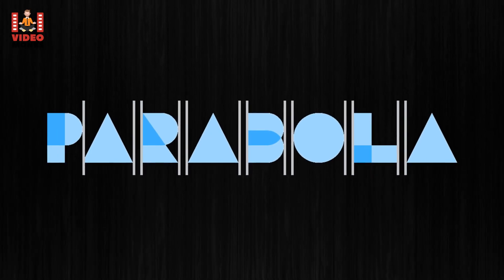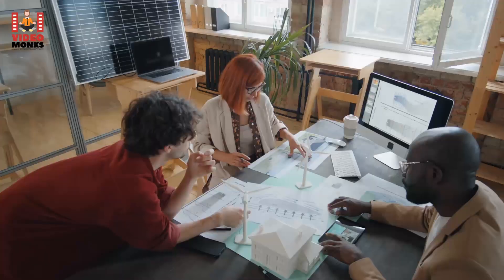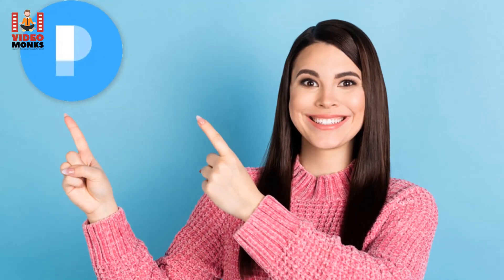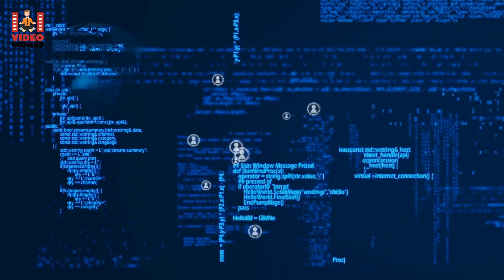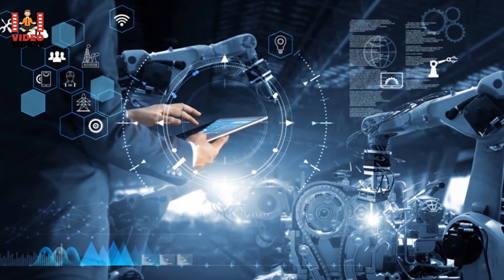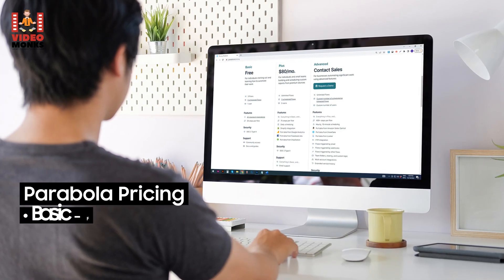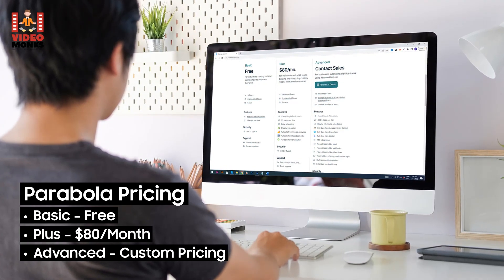4. Parabola. Automating repetitive tasks can take a lot off your plate, giving you and your team time to focus on running other business operations. That's precisely why you need to consider Parabola — an automation builder tool that lets you create and manage workflows without enlisting a developer. Whether you're dealing with two-step automation or something more complex, Parabola can easily handle the tasks. Pricing: Basic Free, Plus $80/month, Advanced custom pricing.